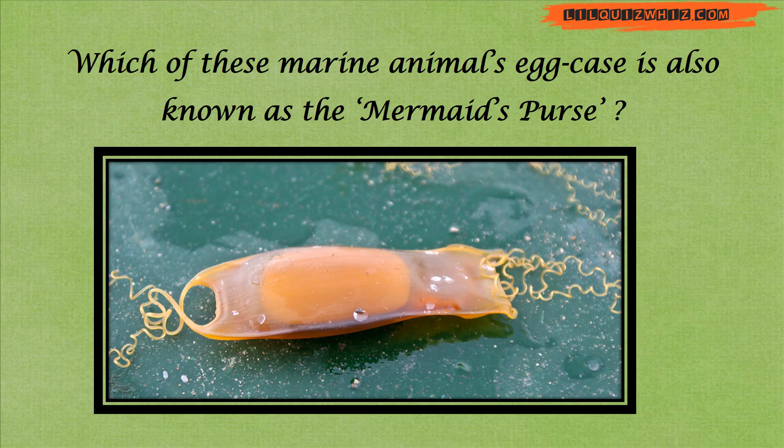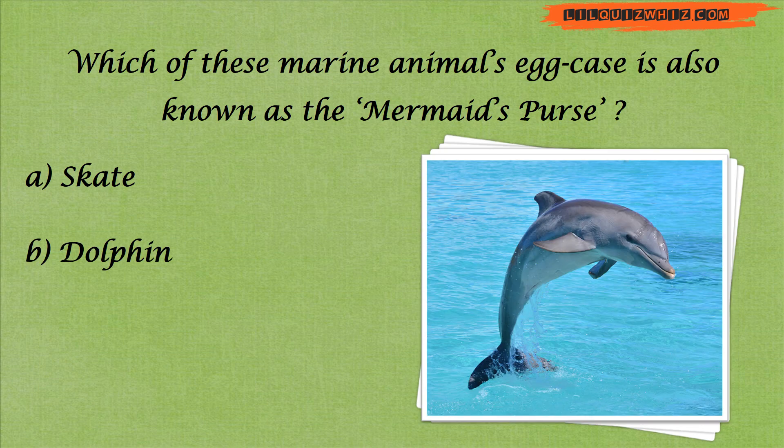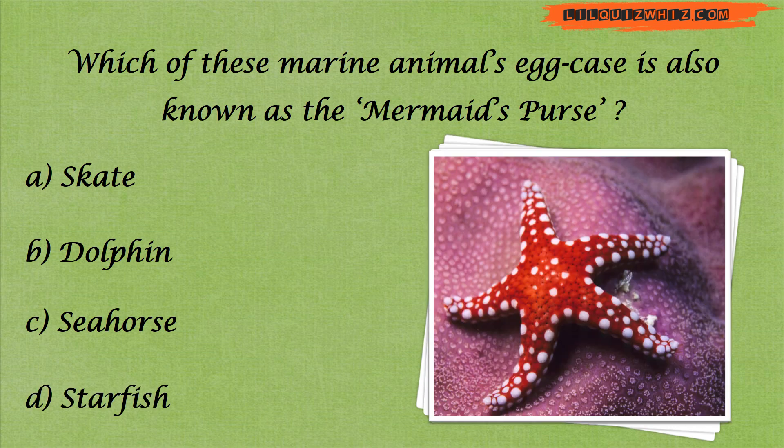Which of these marine animals' egg case is also known as the mermaid's purse? Is it A. Skate, B. Dolphin, C. Seahorse, or D. Starfish?